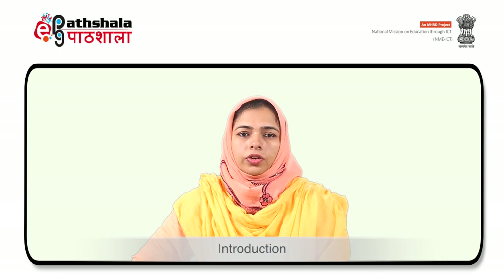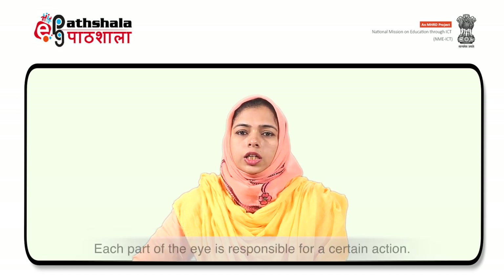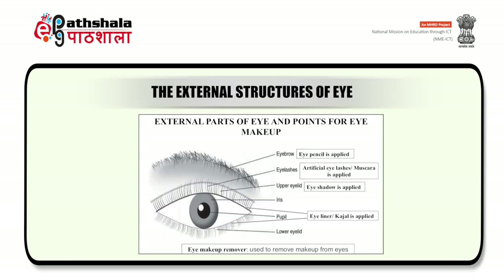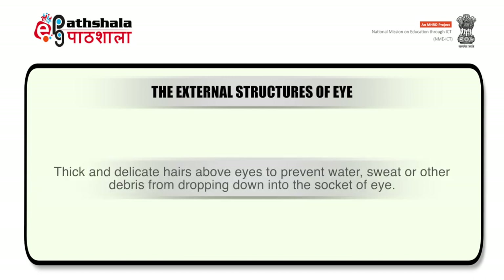First, we will start with the introduction. The eye is the delicate organ in the human body with several parts in a near spherical structure, and each part of the eye is responsible for a certain action. As you can see the different structures of the eye on the screen. First is eyebrow — it is thick and delicate hairs above the eyes, and it prevents water, sweat or other debris from dropping down into the socket of the eye.